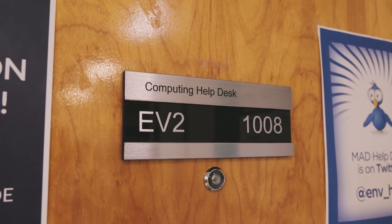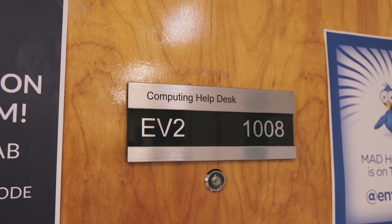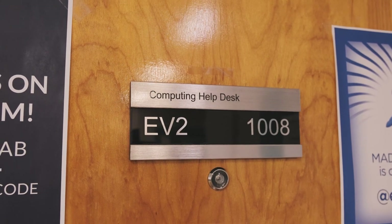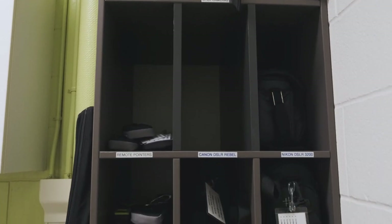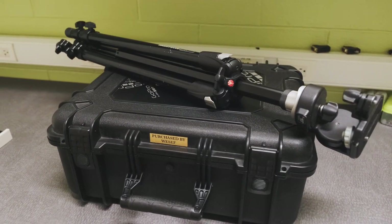Next door is the MAD Help Desk. If you've gotten the blue screen of death recently, MAD's IT services can help. They'll also loan equipment out to you, like laptops, video and camera equipment, free of charge.